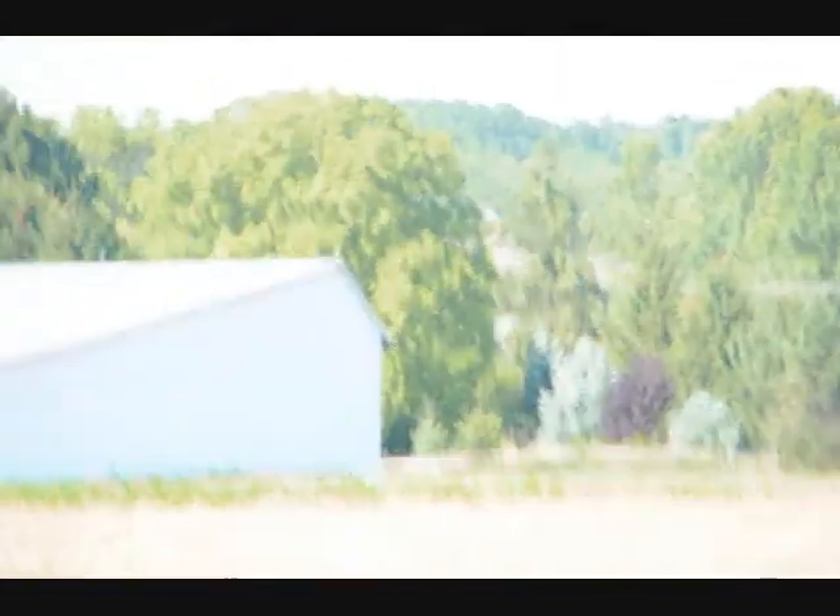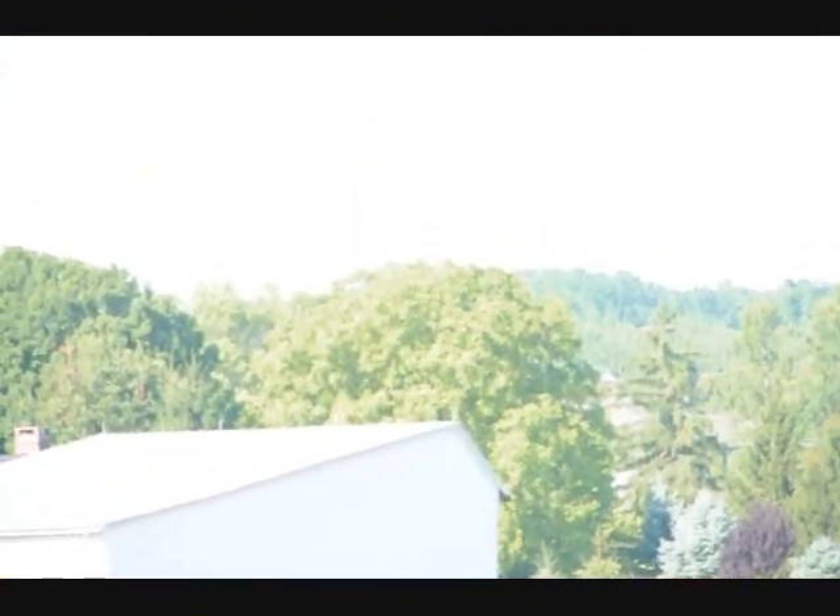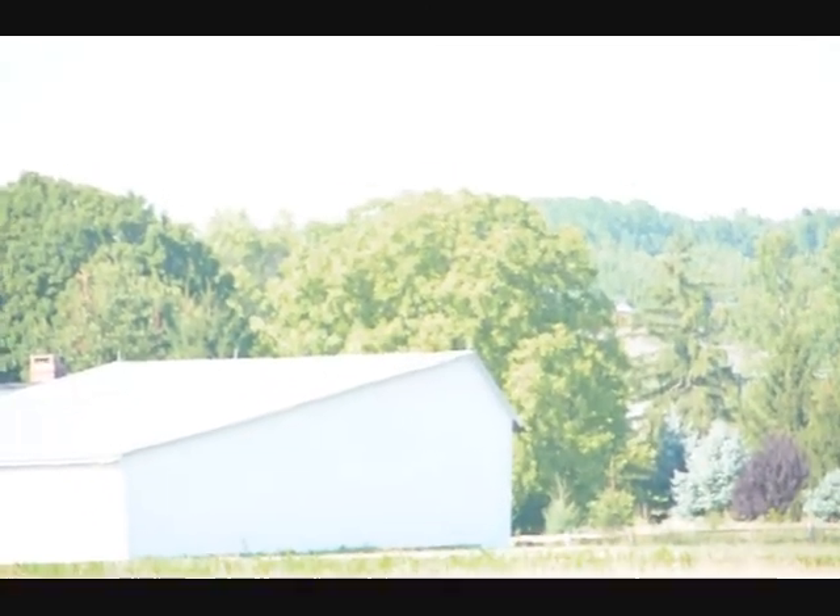We're going to have this camera focused here for a while to try and get the sound of this bird. We're listening for him. He just did it. There he is — he's done it.